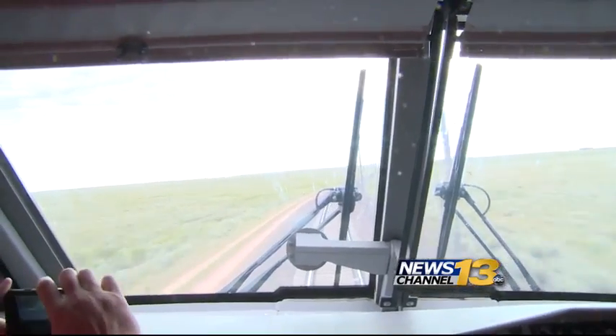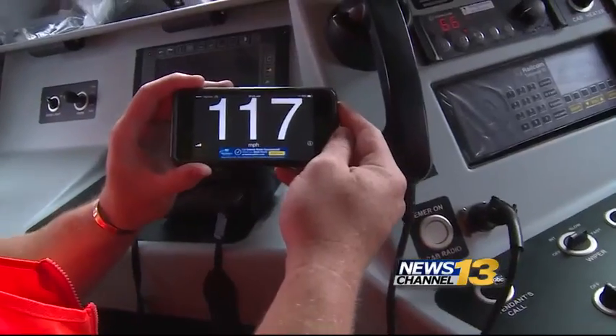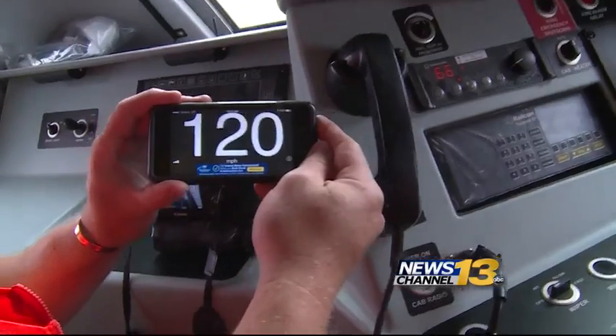For passengers, the Charger locomotive will be a significantly smoother ride. Quiet, smooth — the acceleration is just phenomenal from what I can see, and we're very excited.